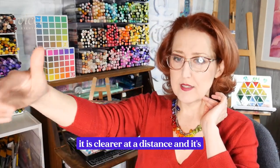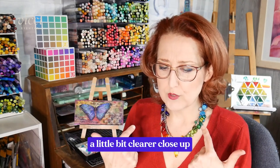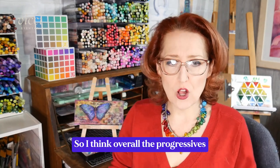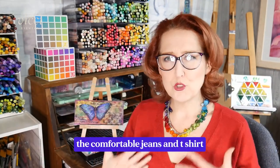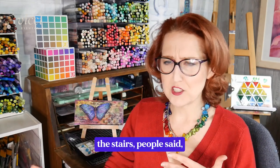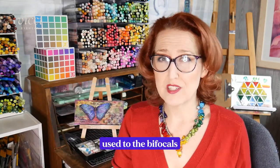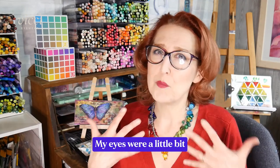That said, with my bifocals it is a little clearer at a distance, and maybe a little bit clearer close up when I'm stationary — like painting and focused on one small area. Overall the progressives feel like the comfortable jeans-and-t-shirt type of glasses you can wear for most things. They're easy to drive with, and I didn't get the weird effect going up and down stairs that people warned about — maybe because I was already used to bifocals.